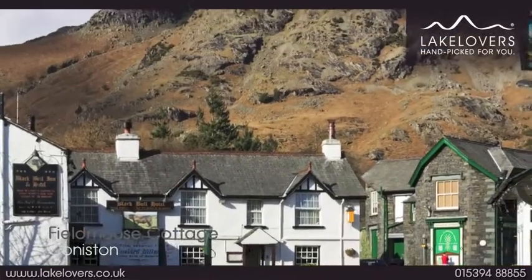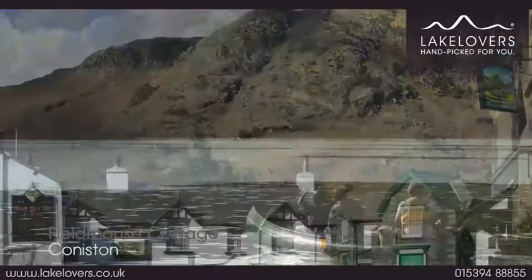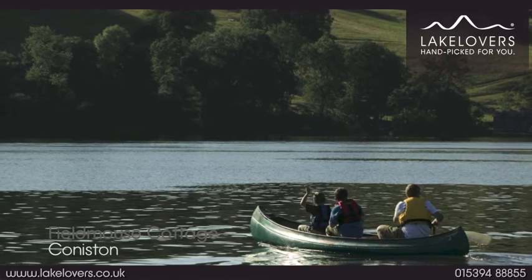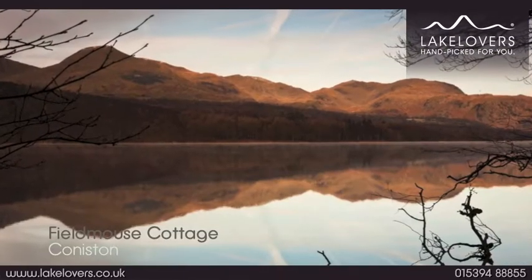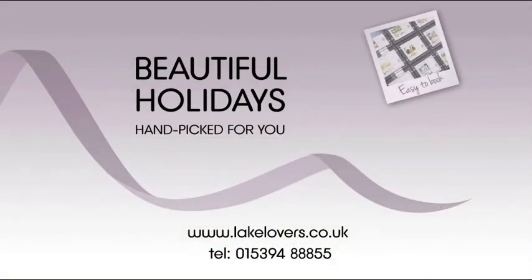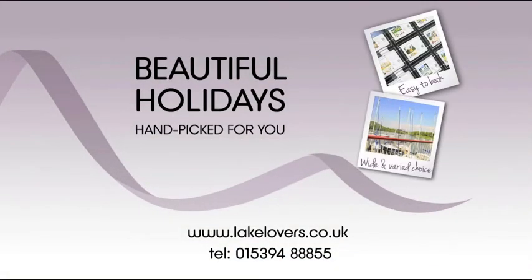The Black Bull Inn is well worth a visit for its award winning brewery. There are also many boating activities on beautiful Coniston Water where you will be surrounded by breathtaking scenery. Lake Lovers — handpicked for you.